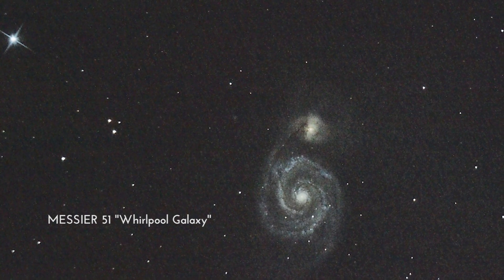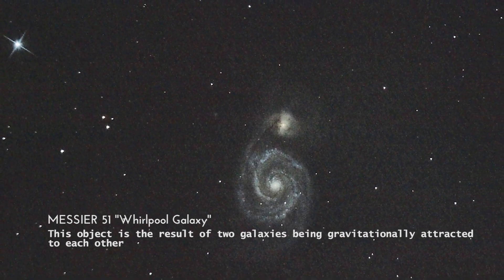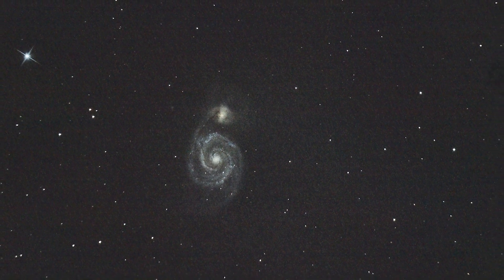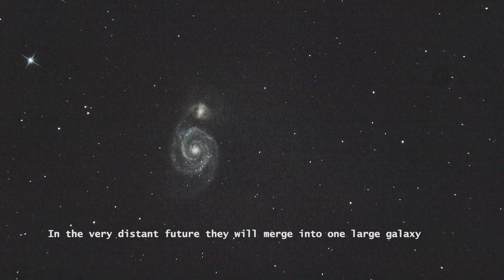Messier 51, the Whirlpool Galaxy. This object is a result of two galaxies being gravitationally attracted to each other. In the very distant future, they will merge into one large galaxy.